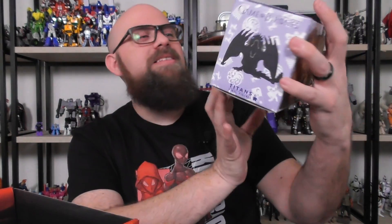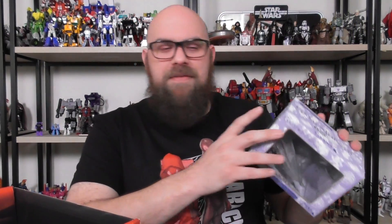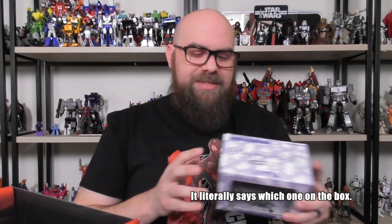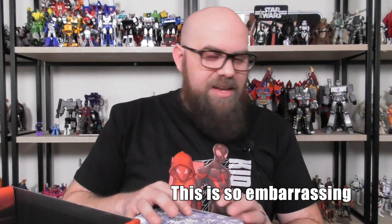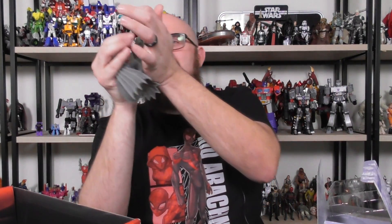What else we got in here? Look at that — this is the Game of Thrones exclusive 4.5 white version, glow in the dark, translucent dragon. I forget which dragon got turned white — I think it was Viserion, the one named after Viserys. I want to pop this open. I'm not usually one for these things, but I like this. I'm a sucker for dragons, and it glows in the dark — the teeth definitely do. It's nice having officially licensed things in the box for a change.